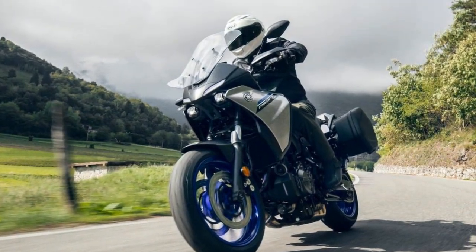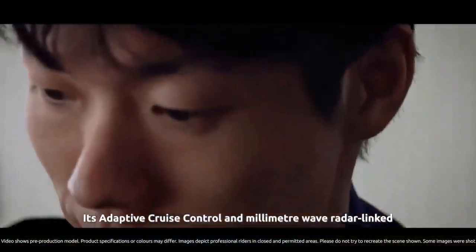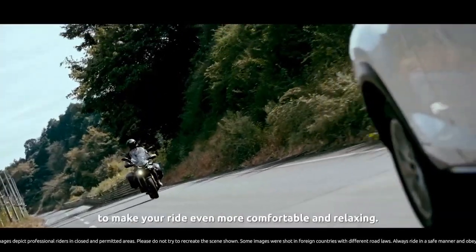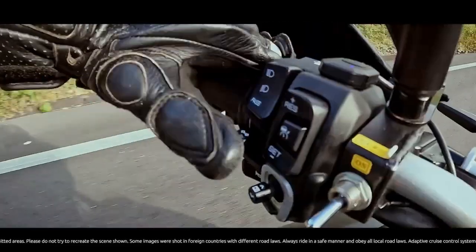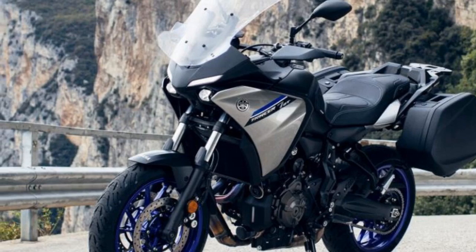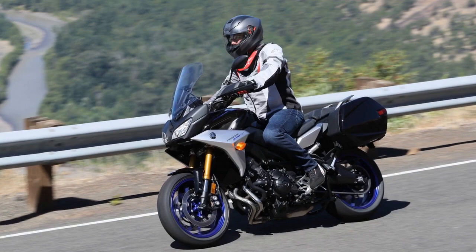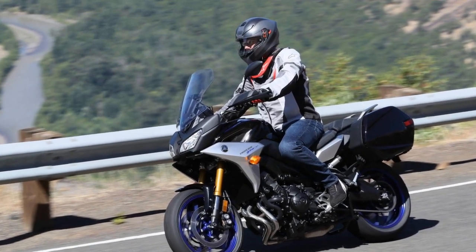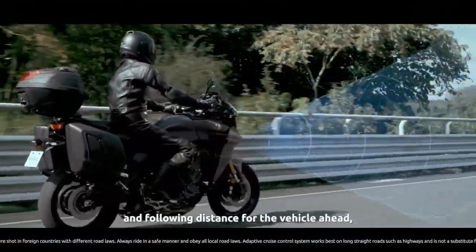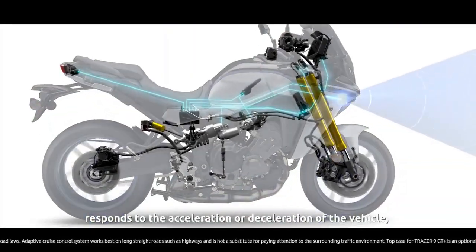Versatility and Touring Features: The Tracer 900 lives up to its sport touring moniker by offering a range of touring-friendly features. Its generous 4.8-gallon fuel tank ensures fewer stops for refueling, and the well-padded seat provides comfort for the long haul. The adjustable windscreen effectively minimizes wind buffeting, and the ergonomics of the handlebars and footpegs allow riders to find their ideal position. Optional hard saddlebags can easily accommodate enough luggage for extended trips, while heated grips and a 12V power outlet cater to practical touring needs.